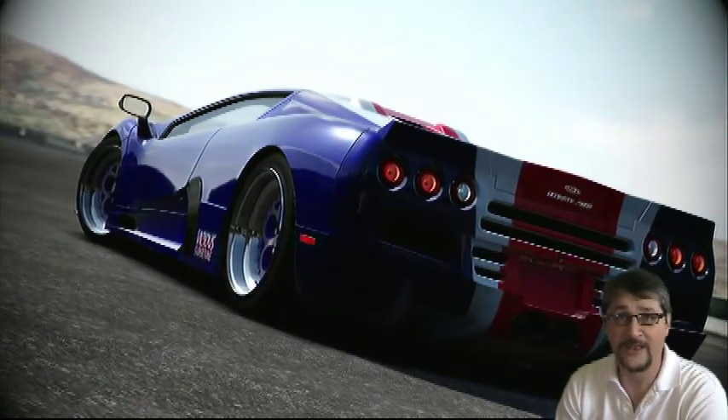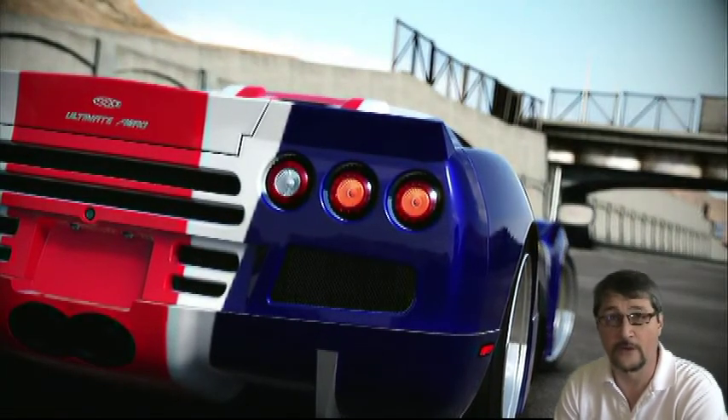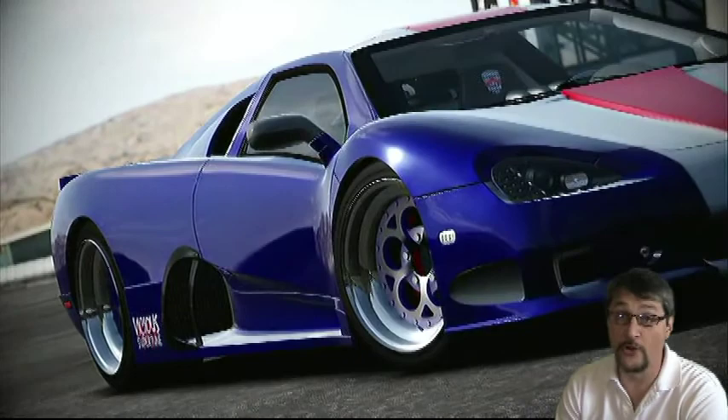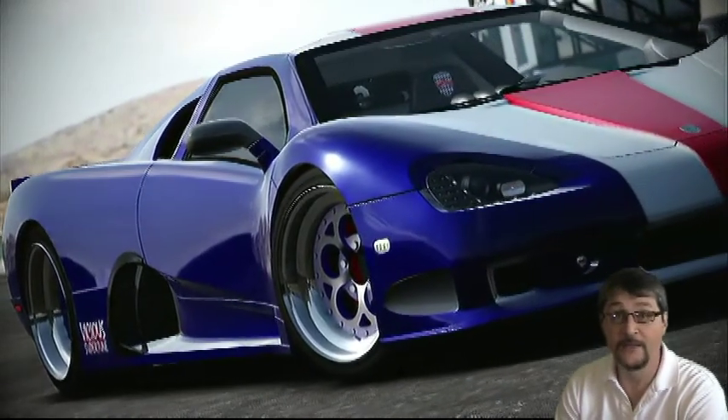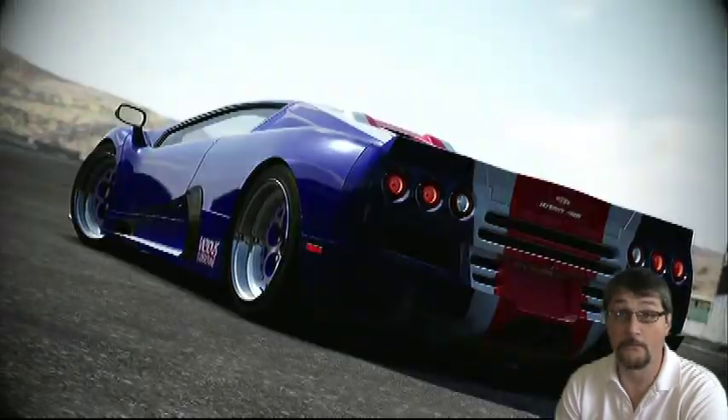Every car in today's event is a car that has a 10 rating on speed in Forza 4. Every car we're driving today is also a road legal car, not a race car, although some of these cars definitely blur the line.